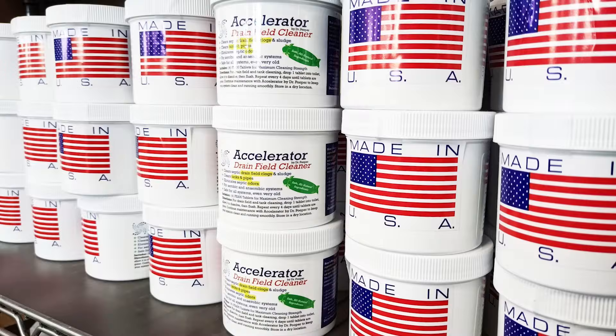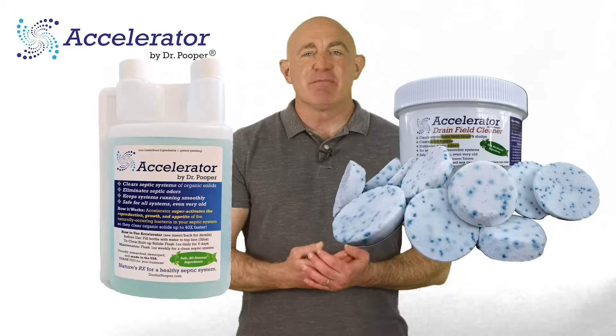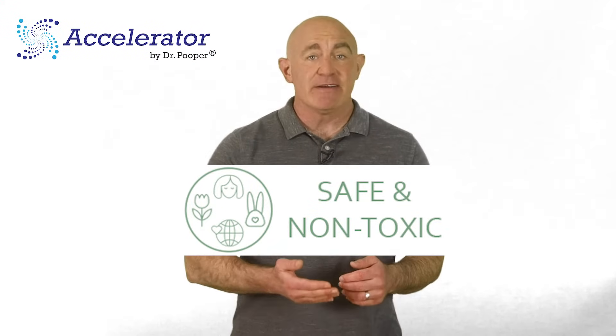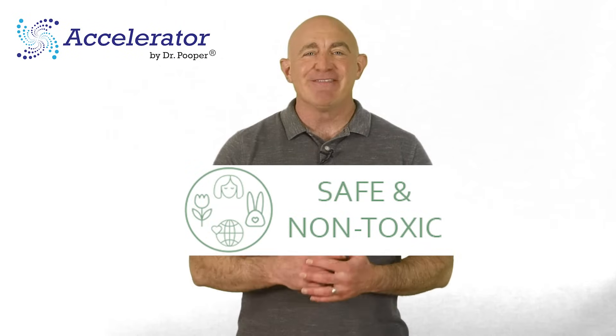Developed and made in the USA, Accelerator by Dr. Pooper is completely non-toxic and totally safe for your septic system, your yard, pets, people, and the environment.